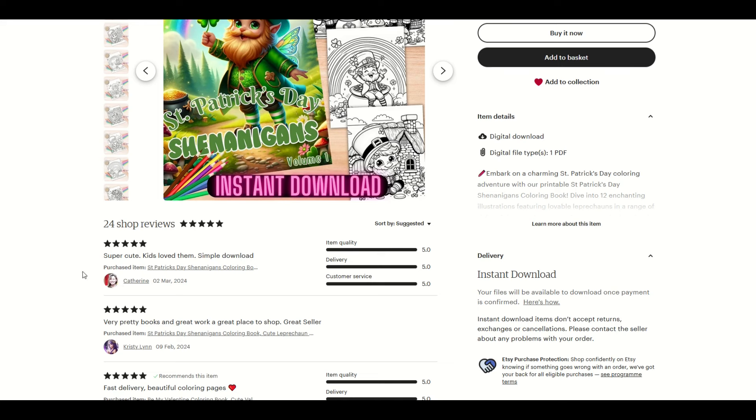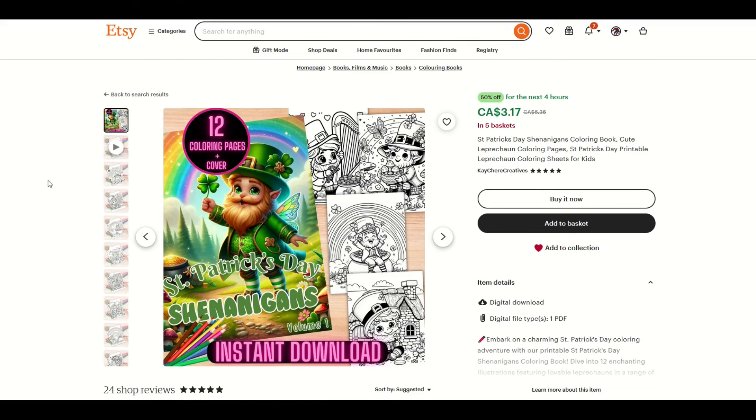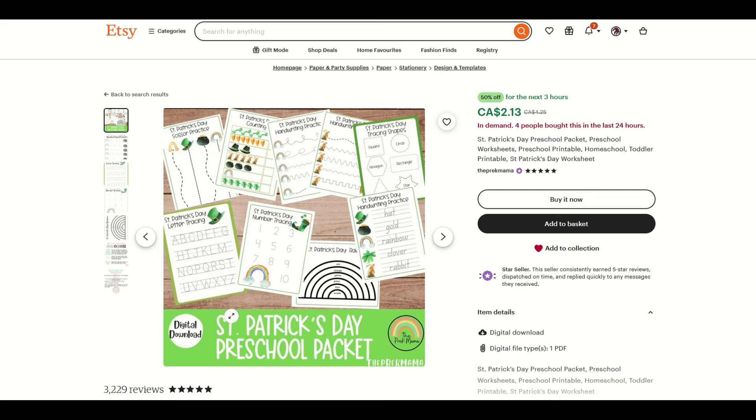This is in five baskets and has 24 shop reviews. Pay attention to the shop reviews — you can see the purchased item, which is proof that somebody bought it. Look at the reviews too, because sometimes they'll say things like the picture was fuzzy or the sizing was weird. Those are opportunities for you to go in and stake your own claim in this niche. This is a really nice looking thumbnail with some nice videos and mockups. Here's another one — this is where I'd encourage you to think like a customer. This is a St. Patrick's Day preschool packet, which is a completely different keyword.